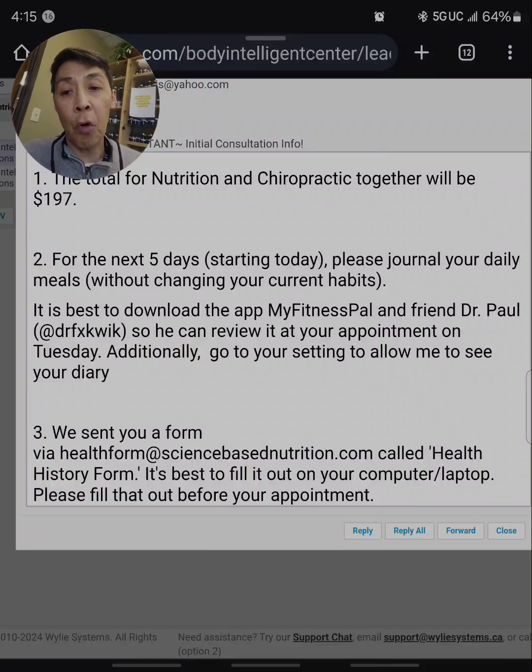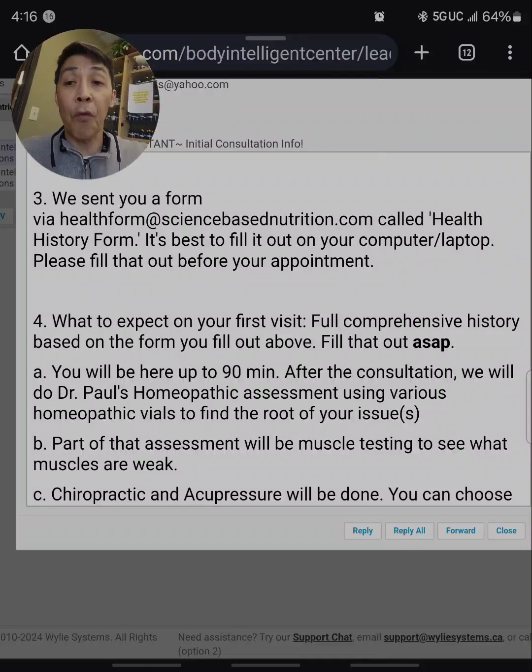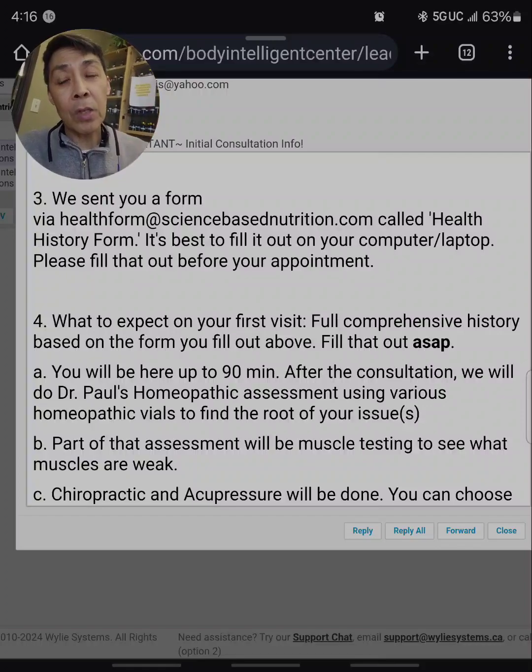I'm going to have you fill out a form that we send through science-based nutrition so we can see your full history. We're going to do a deep dive into your history from birth to see how you got to where you are today, because it could be from a trauma or a toxin way back then. Most conditions are toxin-related.